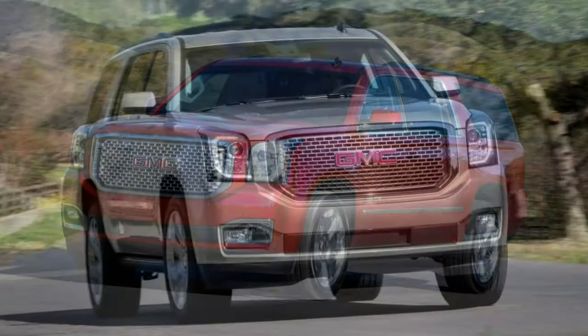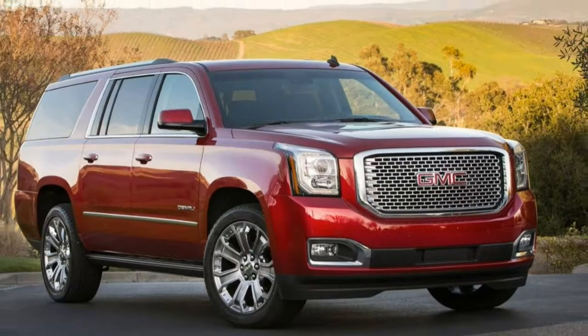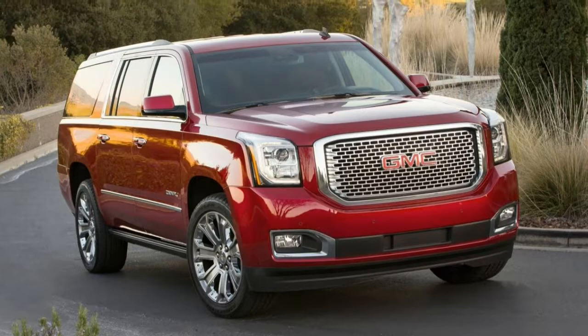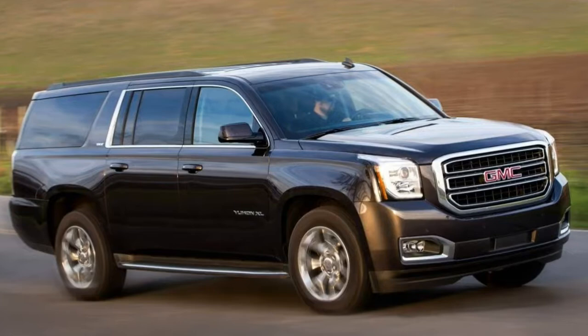Even though the base SLE model can carry nine passengers, it's limited in the features and options it offers. Between the standard and optional features, the mid-level SLT strikes a good balance of comfort, convenience and safety without going all-in on a Denali trim. The 2018 GMC Yukon XL is a full-size SUV offered in SLE, SLT and Denali trim levels.